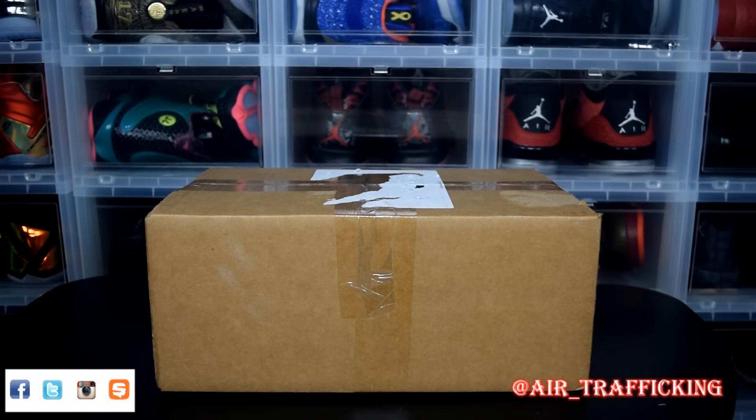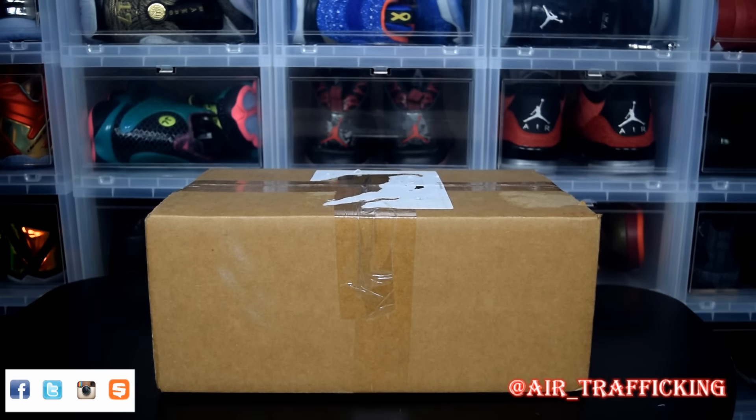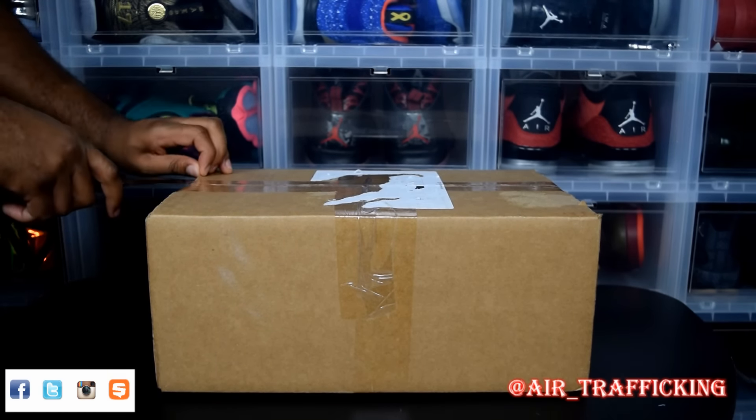What's good y'all, thanks for tuning back into Air Trafficking. Today I got a heat edition Throwback Thursday unboxing for you all. I did pick this up from one of Soul Supremacy's eBay auctions — they tend to run them every two to three weeks and you can definitely get some great items for great prices if you know how to play your cards right. With that said, let's go ahead and crack the pack open.